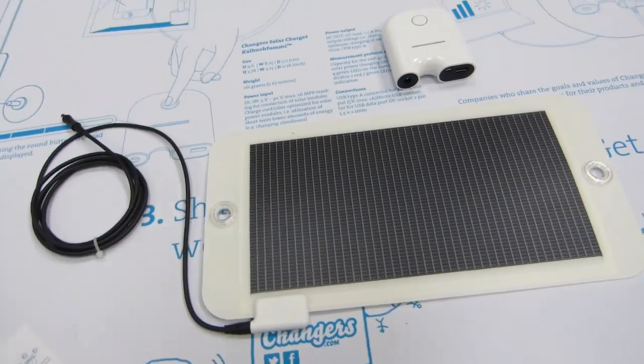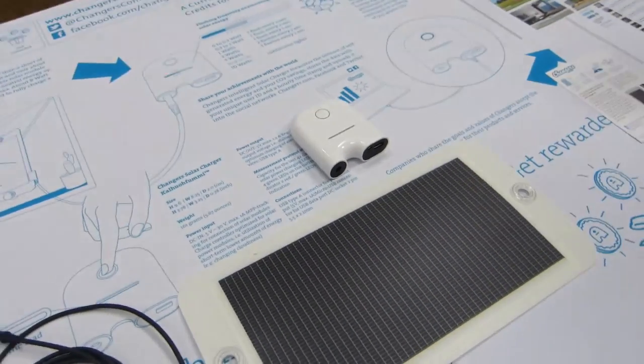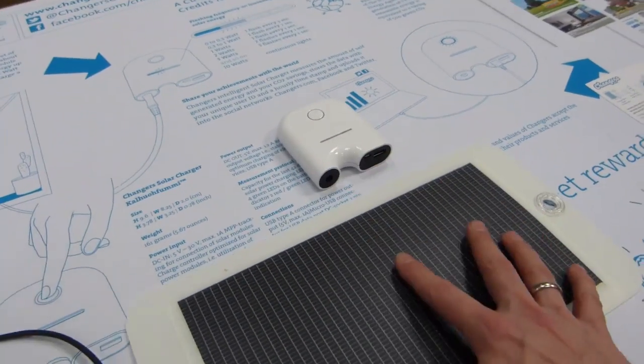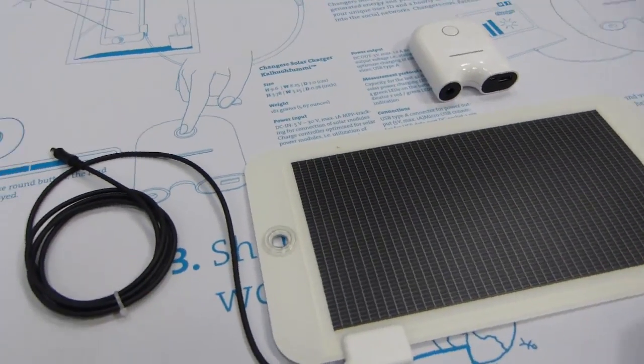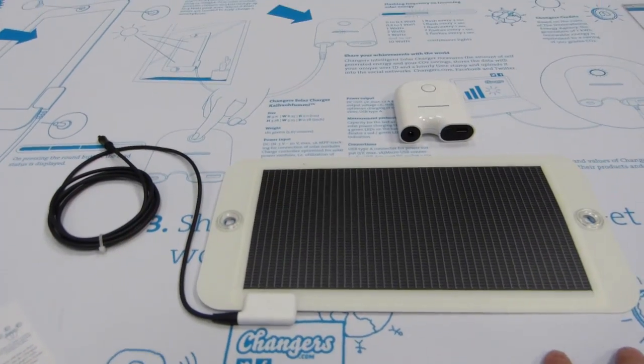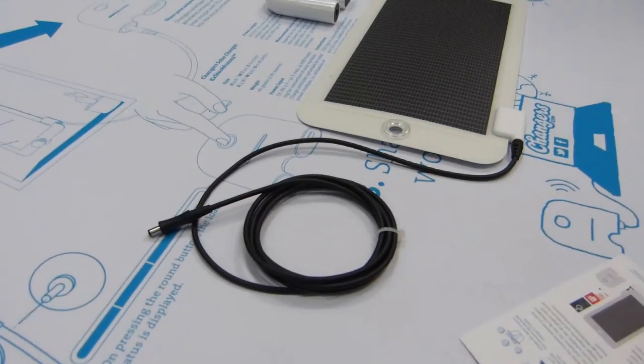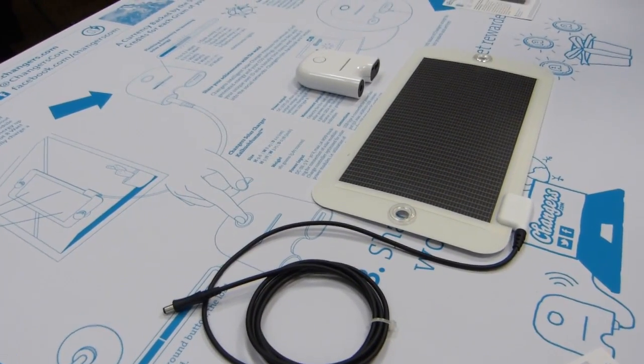This is Chippy with UMPC Portal here at the Changers booth in the CodeN area. This is a section of CeBIT for startups and entrepreneurs creating energy efficient products. I did Solar UMPC a couple of years ago to try and do a week of computing on solar power.